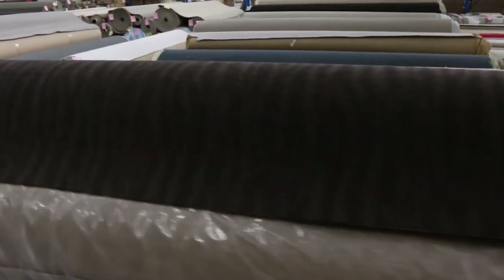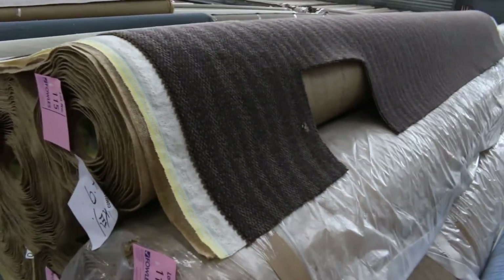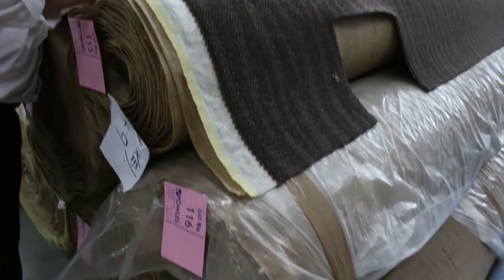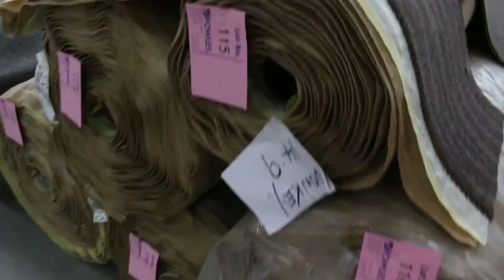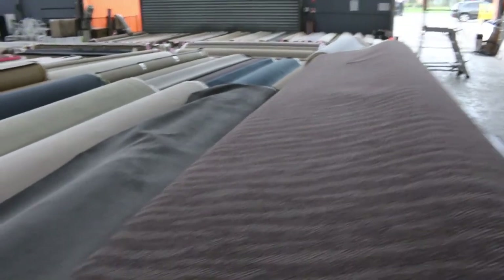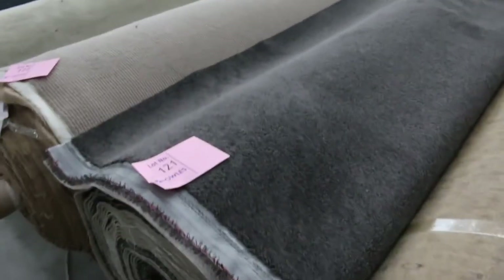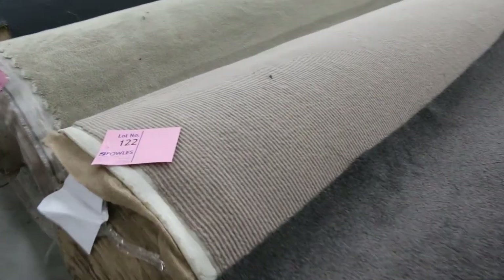Moving around, we've also got commercial grade carpet — great for shops or offices — in big quantities. Lot numbers 115 through 120 look like three or four rolls; lot number 120 appears to be a high quality wool carpet, commercial heavy-duty, suitable for shop, office, or home. Plenty of that selling between $25 and maybe $30 a meter. There's also a nice charcoal twist pile — lot number 121, a 40-meter roll — great for doing one or even two houses.